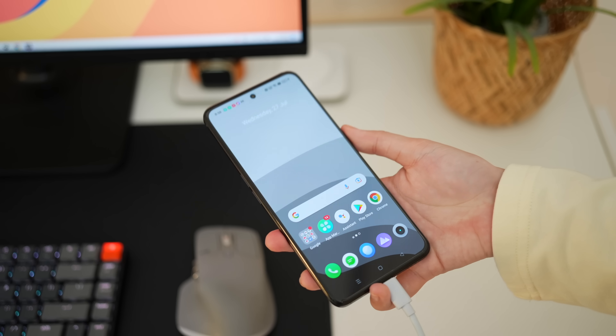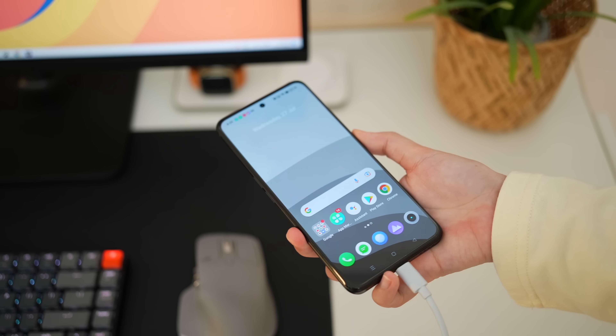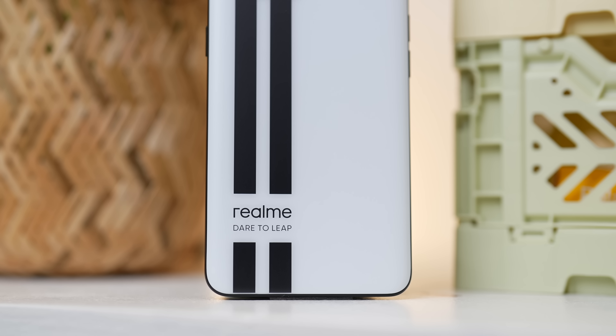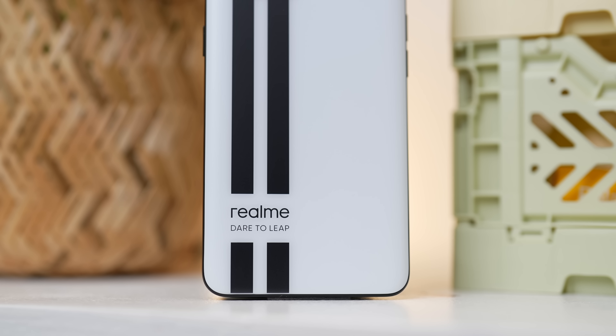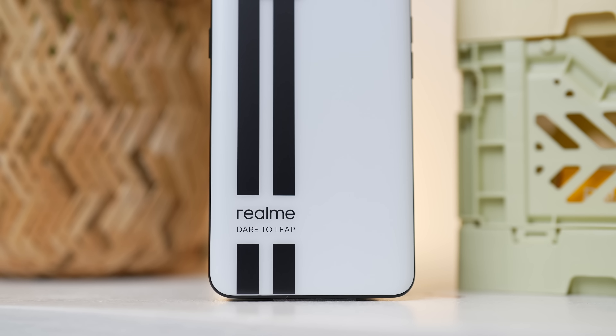So yes, itong Realme GT Neo 3 is really perfect for those people that is on the go but also doesn't want their smartphones na malobat agad in a day. Yes, itong Realme GT Neo 3 can last for more than a day — actually, two solid days kaya nung smartphone.